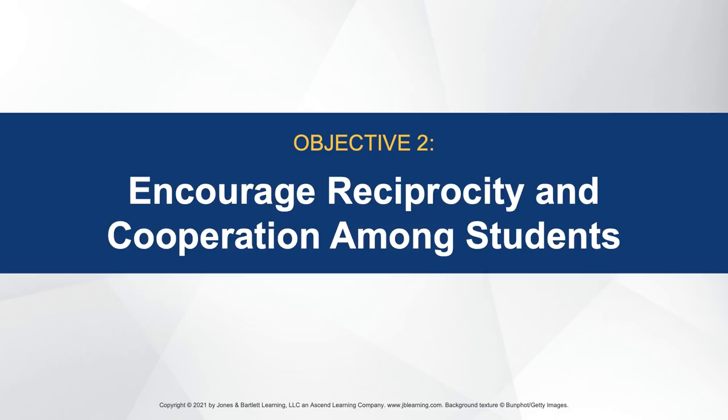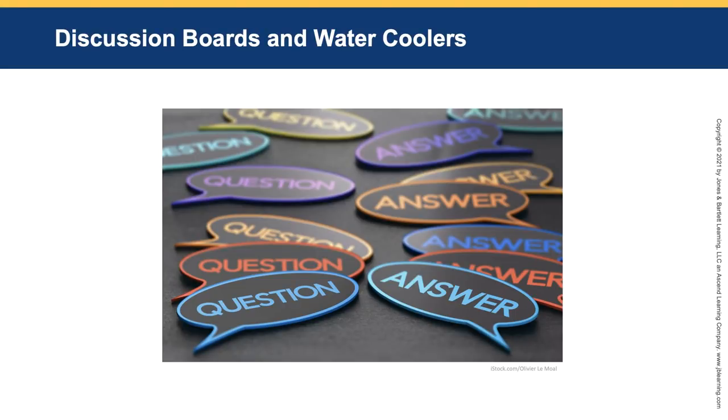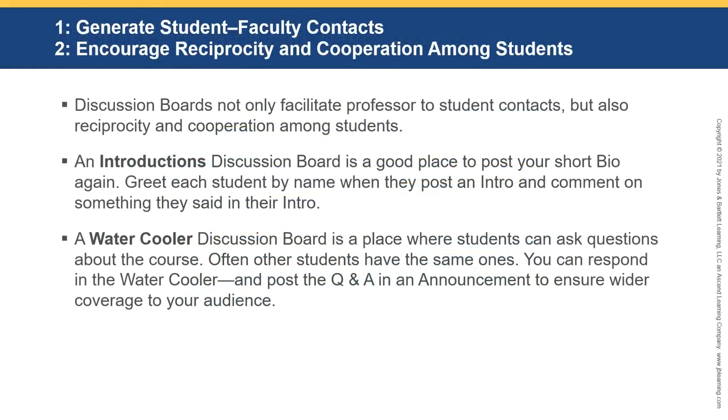Objective two: encourage reciprocity and cooperation among students. Discussion boards and water coolers are where you'll generally find the tool you can use to assess engagement. Discussion boards not only facilitate professor-to-student contacts, but also reciprocity and cooperation among students. An introductions discussion board is a good place to post your short bio.